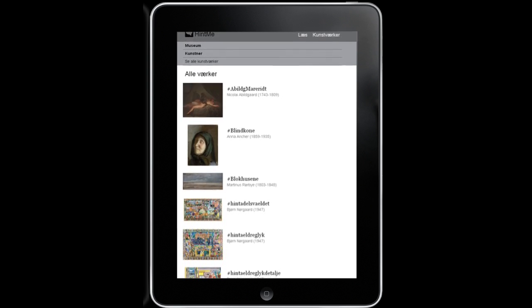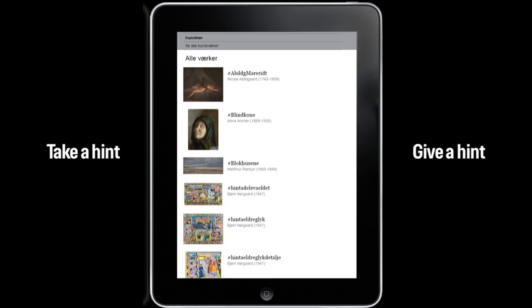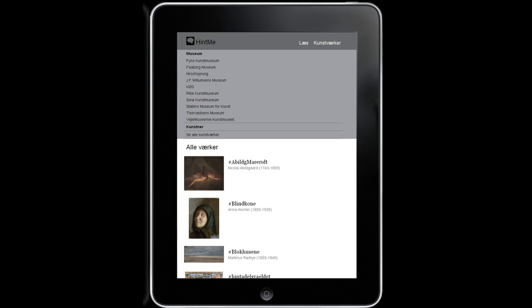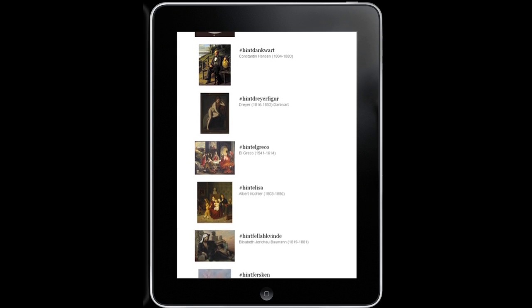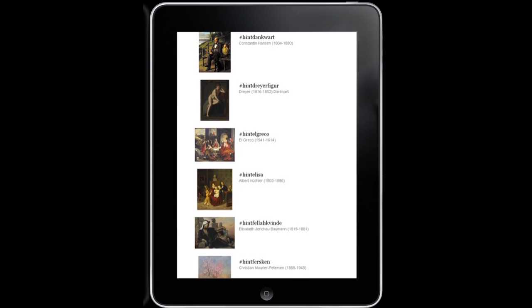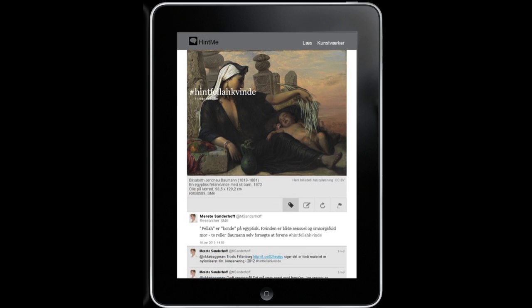The pilot platform is called Hint.me — hint about art, take a hint, give a hint. It's a very simple shell that allows you to browse collections, artists and artworks, and access an archive of images plus related comments and links. Using Twitter's API, the platform aggregates comments written in the Twitter stream and connects them to artworks in Hint.me via individual hashtags.